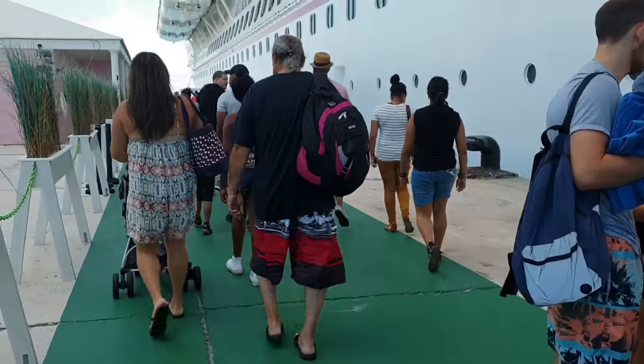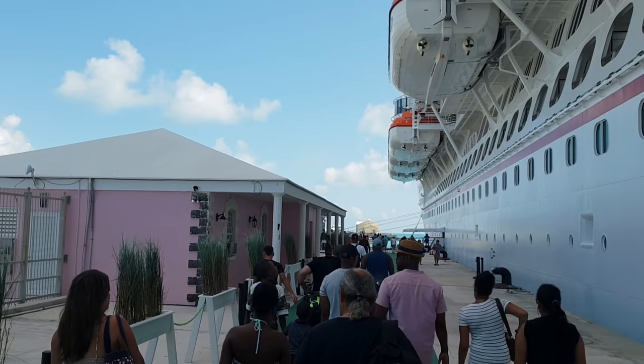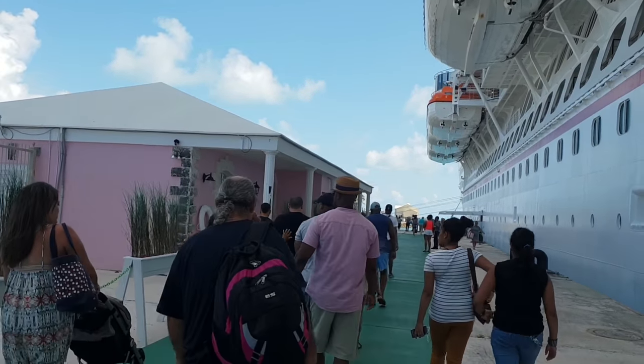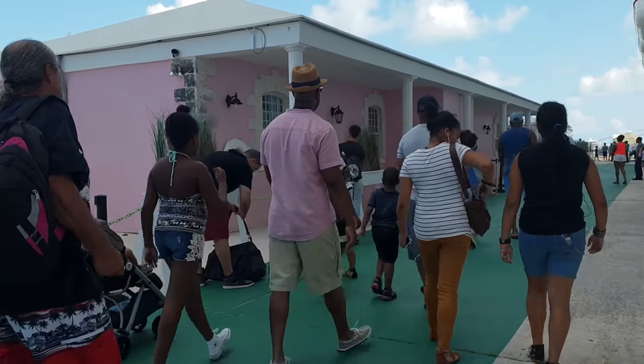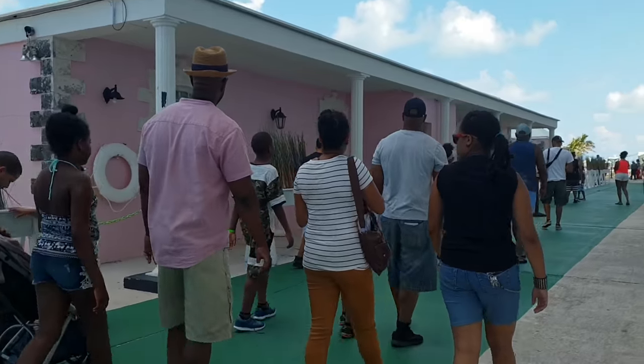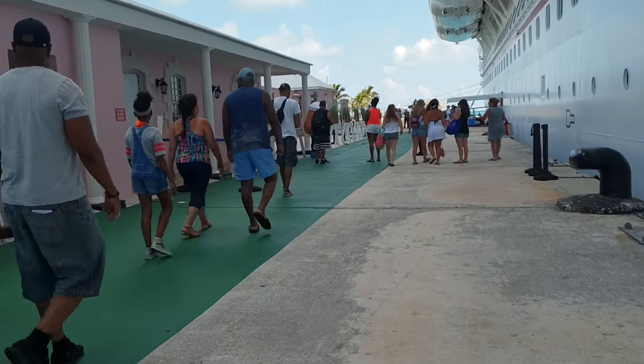We've just walked right off the ship. This is the cruise terminal area. Just walk off and you'll see the photographers as we walk past. Just here on the left, this pink building is actually the security checkpoint where you get on and off the ship.